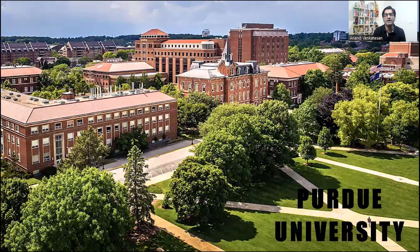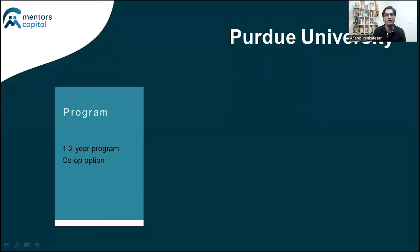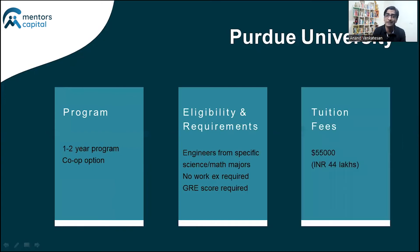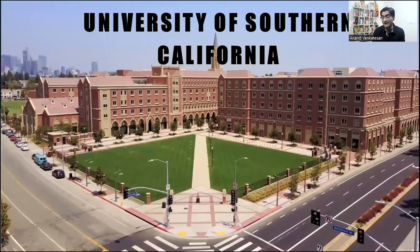The next school on the list is Purdue University. They offer a one-to-two year program and since they offer a co-op option, it ranks high on my list of preferred programs for studying a Master in Engineering Management. The eligibility is fairly straightforward — you need to have completed engineering from a few specific disciplines, no work experience required, no mandatory GRE/GMAT, and a total program cost of about $50,000–$55,000 USD, which translates to roughly 45 lakhs.